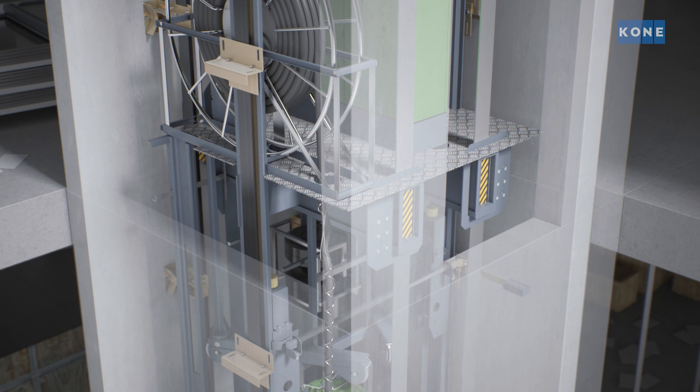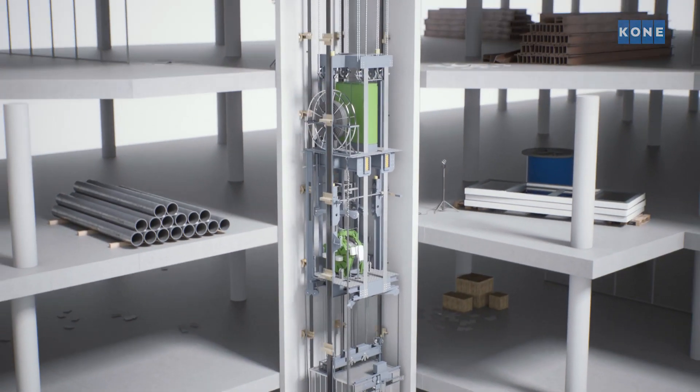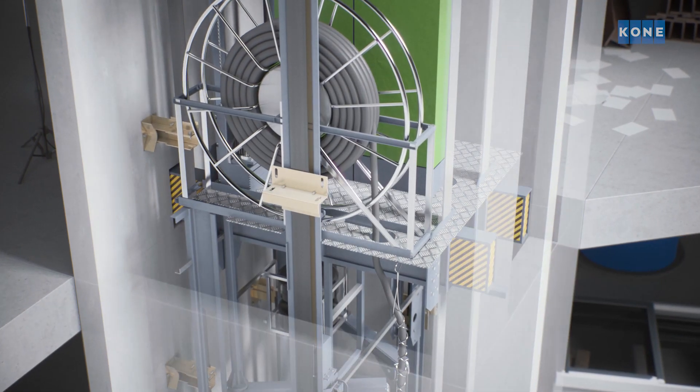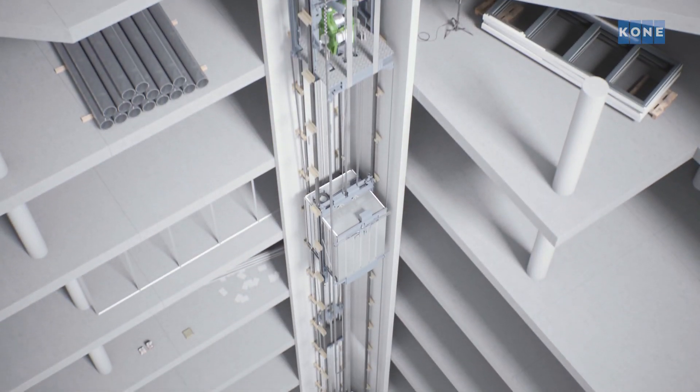The key innovations from KONE in this project — well, the first one was the jump lifts. We had two jump lifts from start to finish of the project for basically three years, to get men and materials up and down the building as it's progressively being built. It's internal in the lift shaft, and then once the building is completed and topped out, that transforms into a final motor room and a final lift.